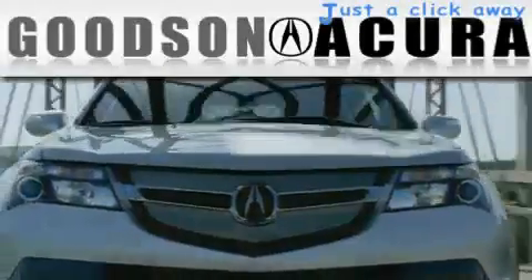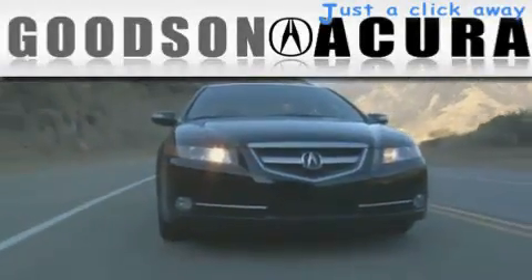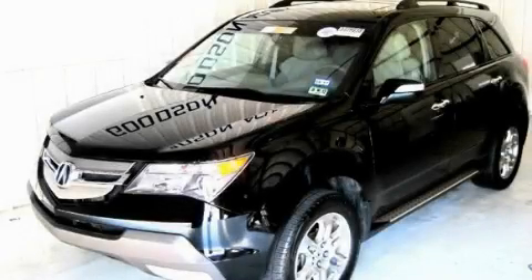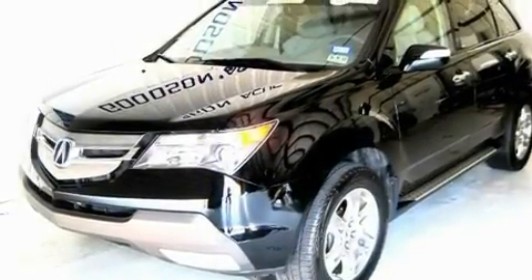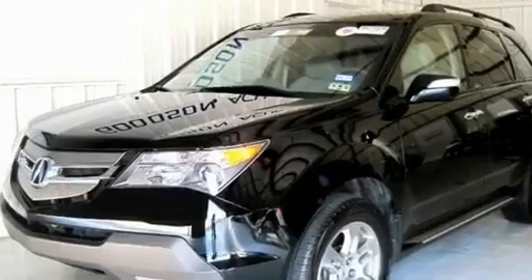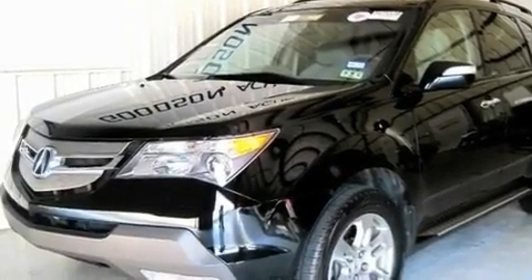Another fine vehicle offered by Goodson Acura. This is a certified pre-owned 2007 Acura MDX — a car-like ride in a space like an SUV. It has a 3.7-liter six-cylinder engine and an automatic transmission.